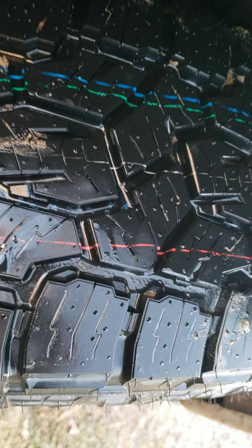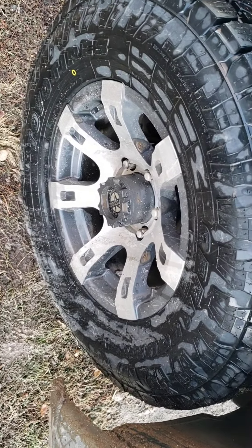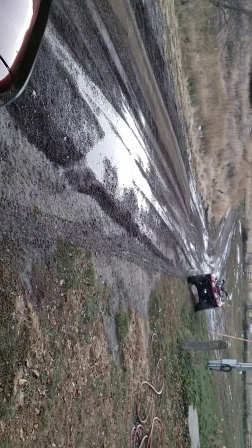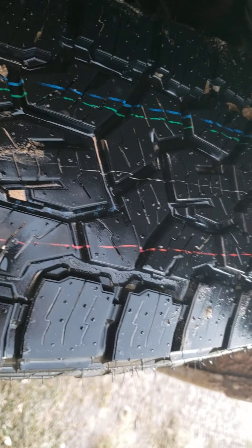That said, what I went with is the same size — these are Toyo Open Country AT3s, not the twos. I hosed them off because in true upper Midwest fashion we've already had seven inches of snow, it's finally melting, and I can get a review in. I've got about 300 miles on them so far.